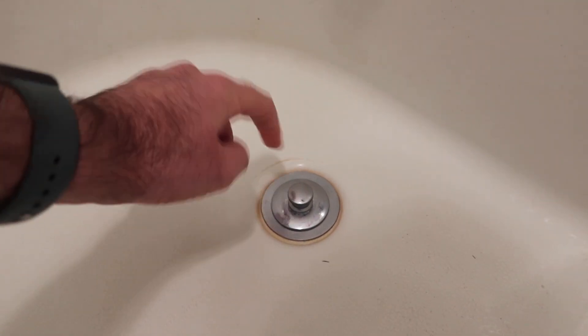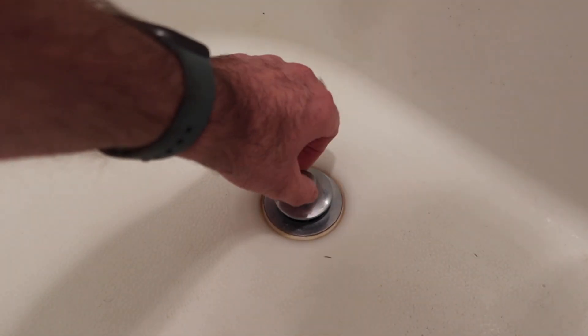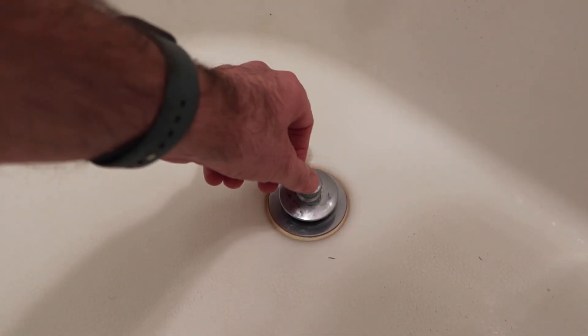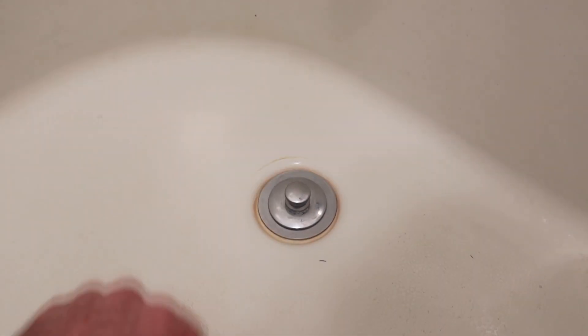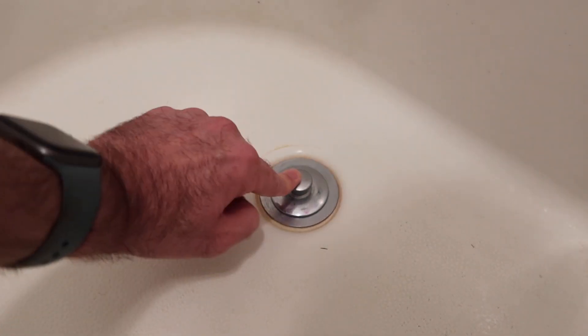I don't know if this is the way it goes — it looks like it's sealed, it goes down and then it clicks when it goes up. I thought this was supposed to be a spin and then it drops, but we don't have this type of stopper in our bathroom. It seems like it's working — it won't tighten up anymore and it just pre-spins now, so I guess we're good to go.